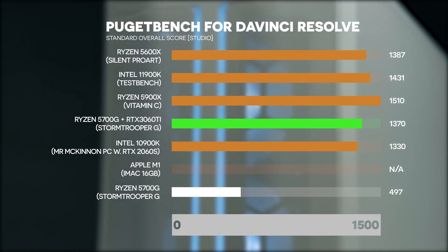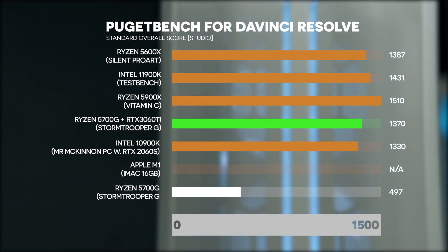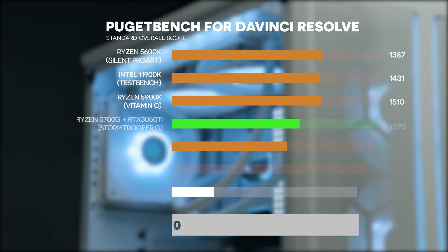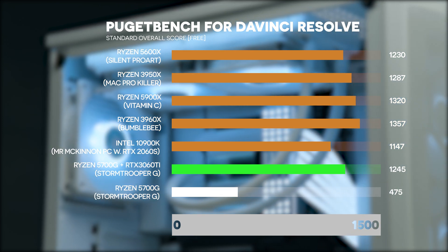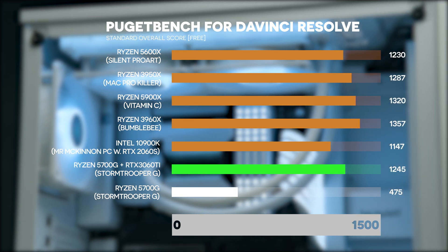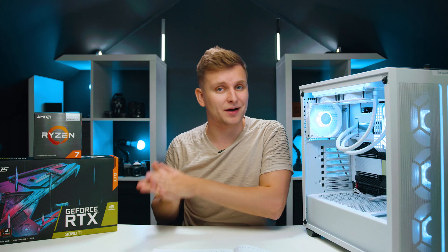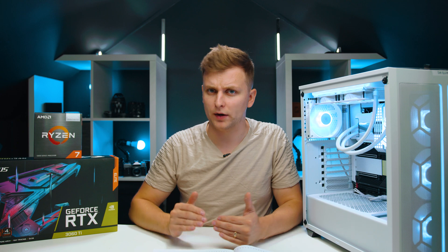In DaVinci Resolve, we tested both the Studio and free version on DaVinci Resolve 17.3. In the Studio (paid) version, we're gaining 175% performance, and in the free version we're getting 162% performance. This tells us that DaVinci Resolve loves a powerful GPU because a lot of work gets done on the GPU. The upside is your GPU is very well utilized; the downside is that without a dedicated GPU, DaVinci Resolve really doesn't work so well.